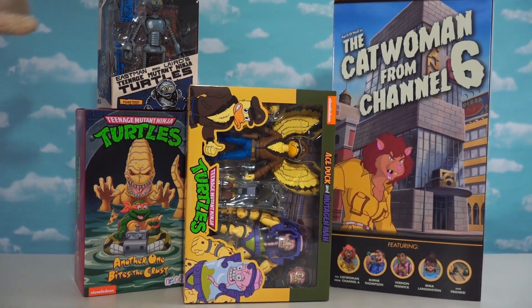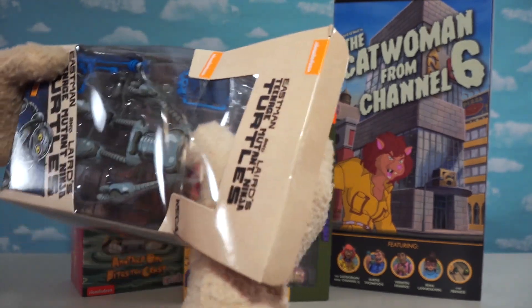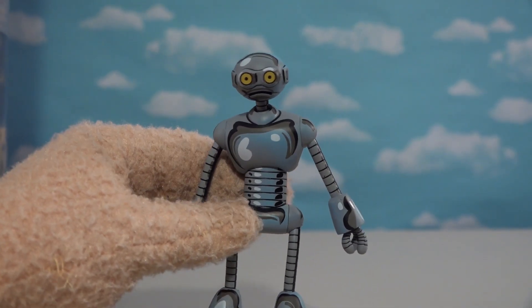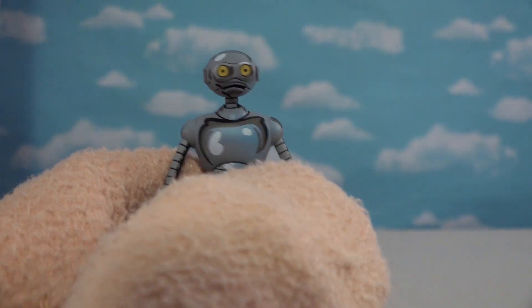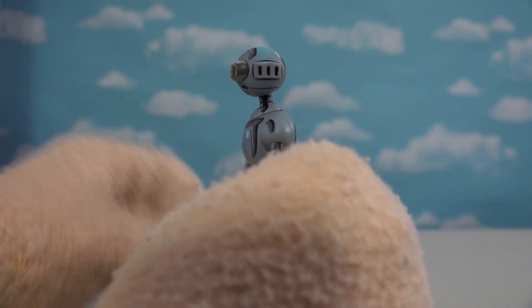Check out these beauties! Including this guy right here — Fugitoid, the robot from the Ninja Turtles original comic book! Looking at old Fugitoid! He is in the comics, old and new comics! And what a great looking figure! I love how they painted him because he looks all bright and shiny! He's all silver and metallic-y and so thin!